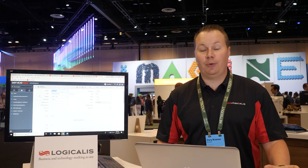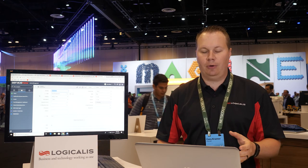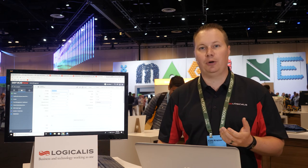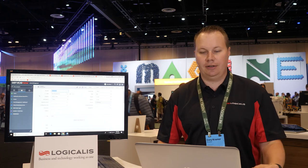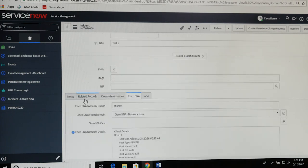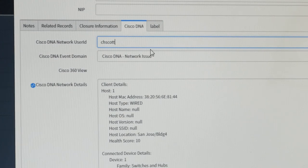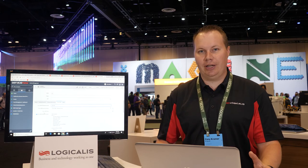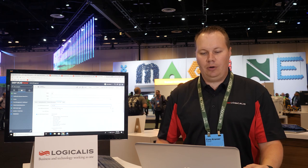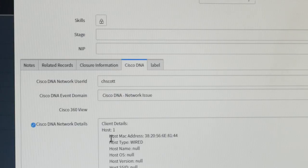The second use case is an integration between Cisco DNA Center and ServiceNow when we have to create a service ticket for a user that calls in an incident. We took down the caller's information and Cisco DNA automatically populated it. In our instance we have a user named CH Scott who was having a network issue. Once we put in the user information and the event domain, we're able to see the Cisco DNA network details pulled directly from DNA Assurance.